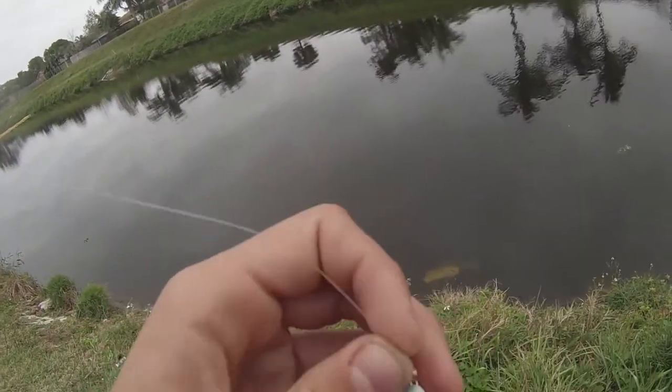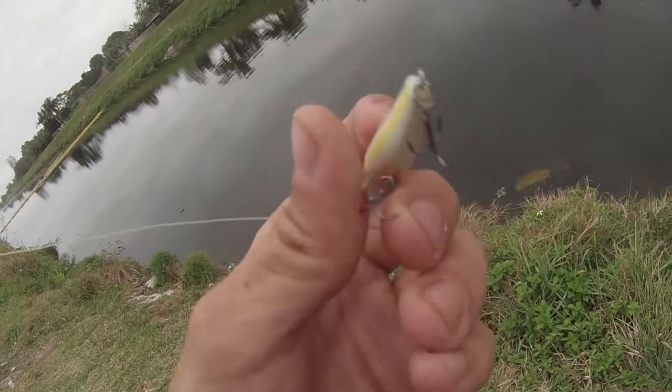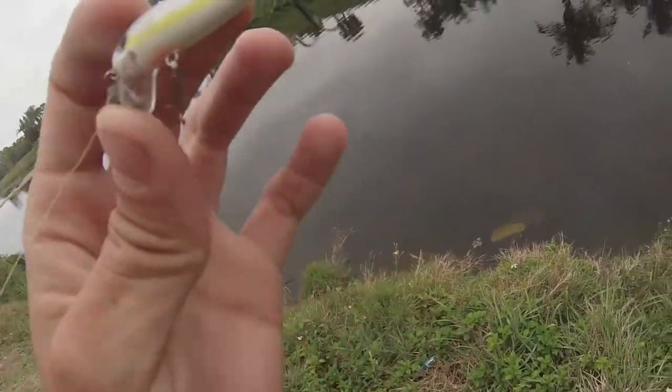You guys might think it's so stupid to throw this little jerkbait. But if you've seen the last video, this bait absolutely destroys, dude.